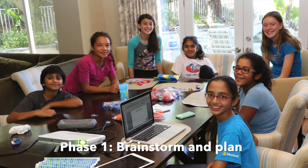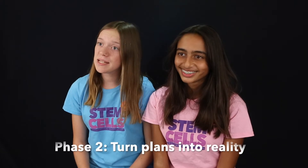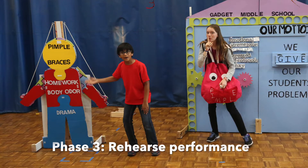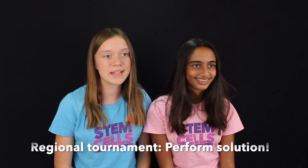In the first phase of the season, teams will brainstorm and plan their solution. In the next phase, teams turn their plans into a reality as they build their amazing and original creations. In the final phase, teams will spend time rehearsing their performance.